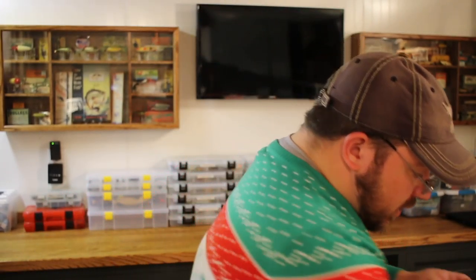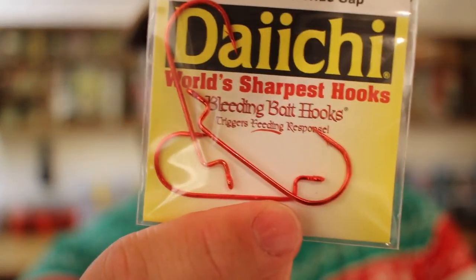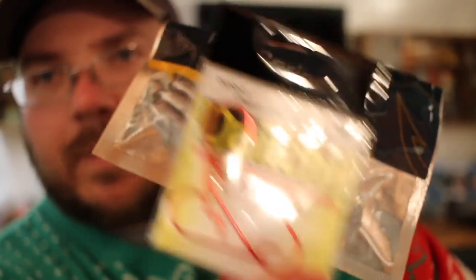The last item inside this tackle box is some hooks — some offset wide gap bleeding bait hooks. Daiichi — I could be wrong on that. They look like three offset round bent hooks in red. They call them bleeding bait hooks; they think that red hook is going to trigger more of a response. Three hooks in there. You can use those for a ton of things — something like this on these swim baits, boom, money.